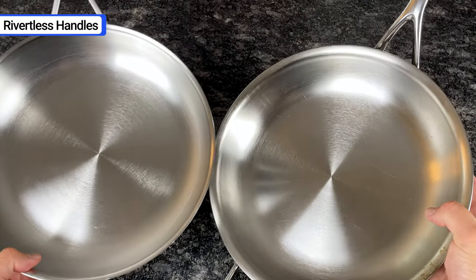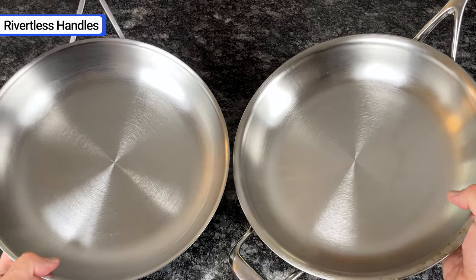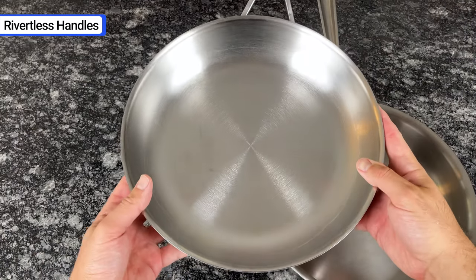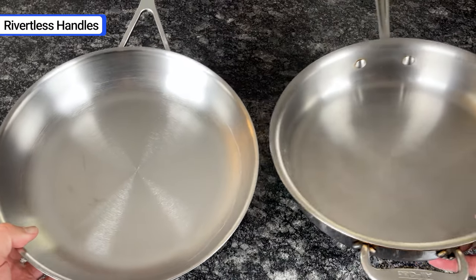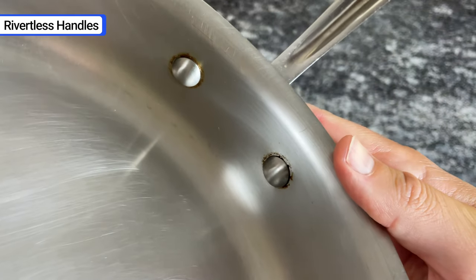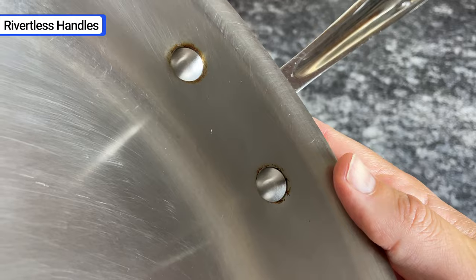Lastly, pans in the Atlantis and Industry collections are rivetless, which means the cooking surface is uninterrupted and easy to clean. Instead of rivets, the handles are welded to the sides. Rivets collect grease and are difficult to keep clean over time, so this is a major benefit.